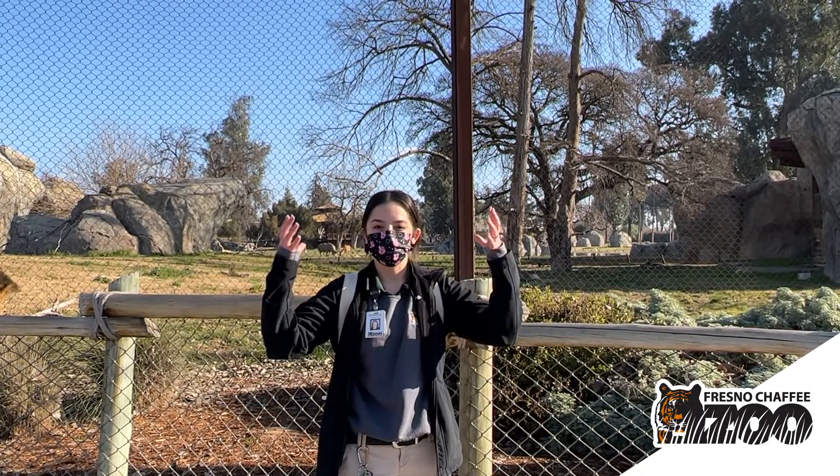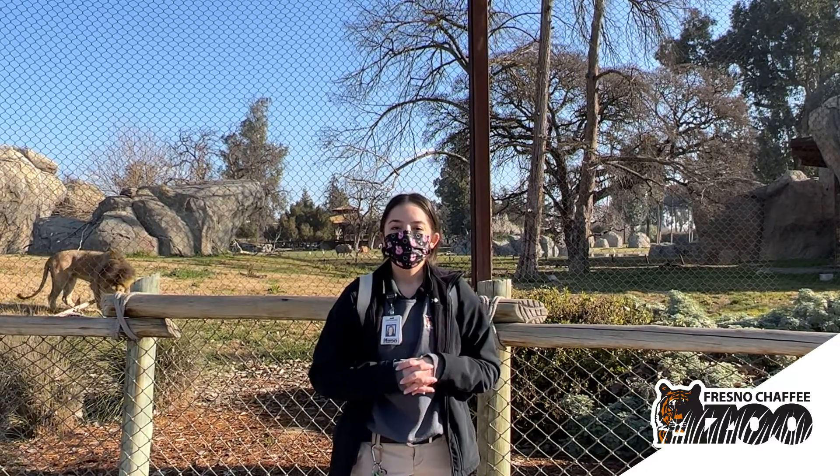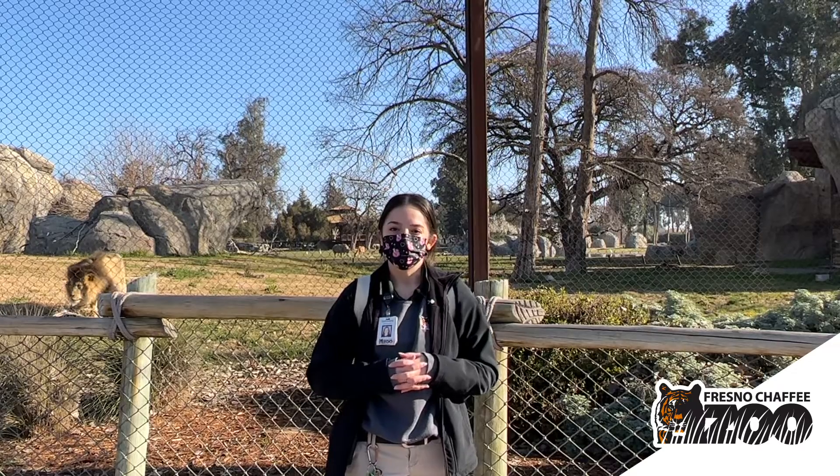Now lions are the only species of cat that live in a group called a pride. The way you tell a male lion and a female lion apart is that males have a nice big mane, with fur that covers all the top parts of their head and into their shoulders. This is because the males are the protectors of the pride.